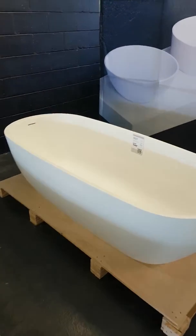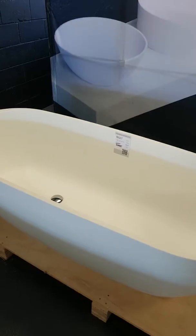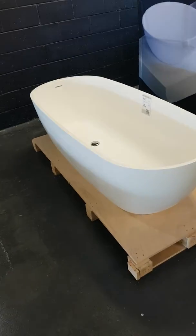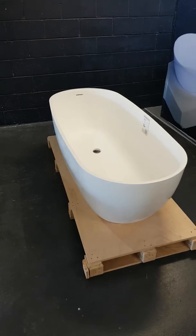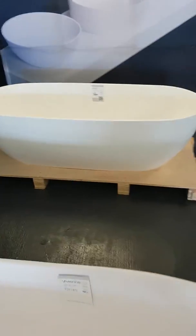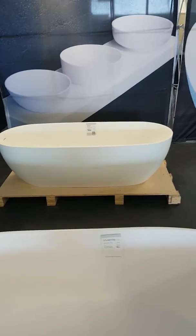I'm in the Brisbane showroom and we're just looking at the BO27 in the Hughey range. It's quite a nice little bath at 1695 long. Go around it — it's just a real pleasant bath to look at.